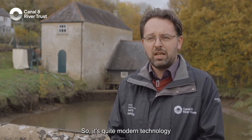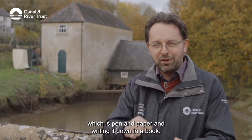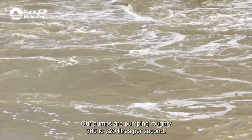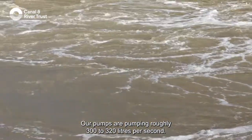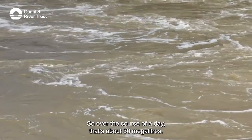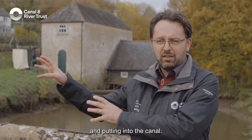It's quite modern technology compared to the old mill behind me, which is pen and paper and writing it down in a book. Our pumps are pumping roughly 300 to 320 litres per second. Over the course of a day, that's about 30 megalitres — about 12 Olympic swimming pools a day worth of water that we are lifting out of the River Avon and putting into the canal.